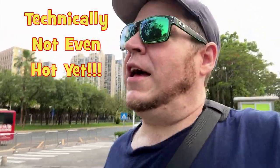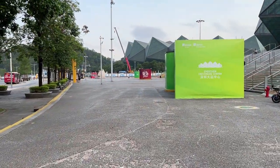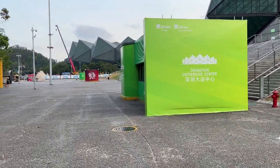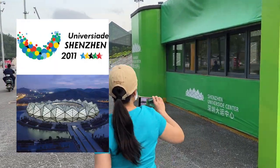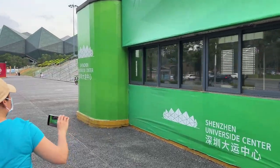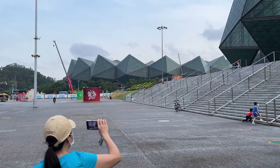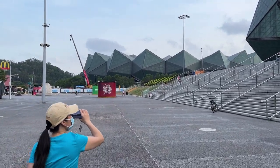We're at the Shenzhen University AD grounds, so we're going to take a little peek. All right, so this is the main entrance to the Shenzhen University AD Center. The university AD was in 2011 — I was in Shenzhen at the time. The great big building straight ahead is the main outdoor football/soccer stadium.